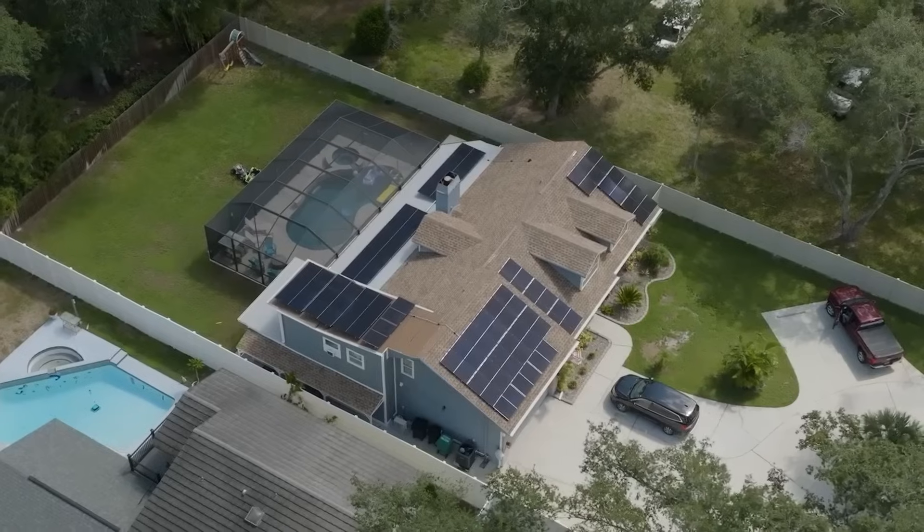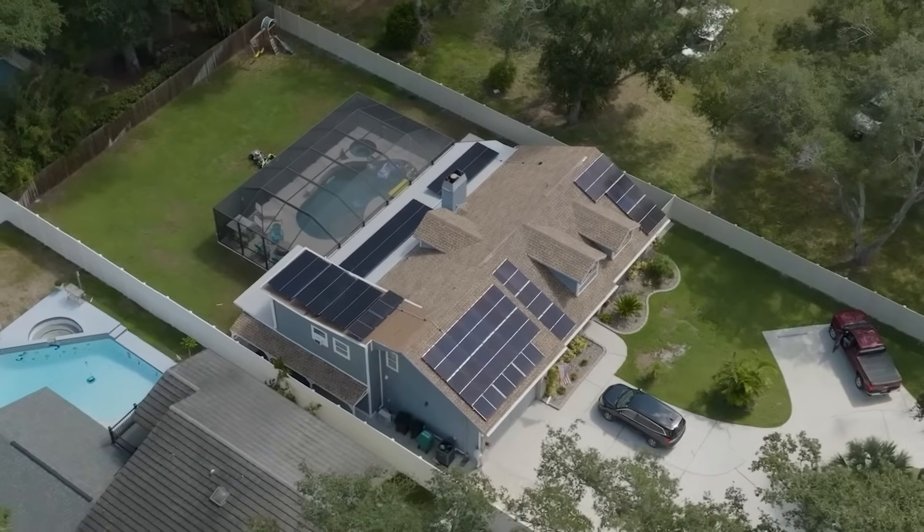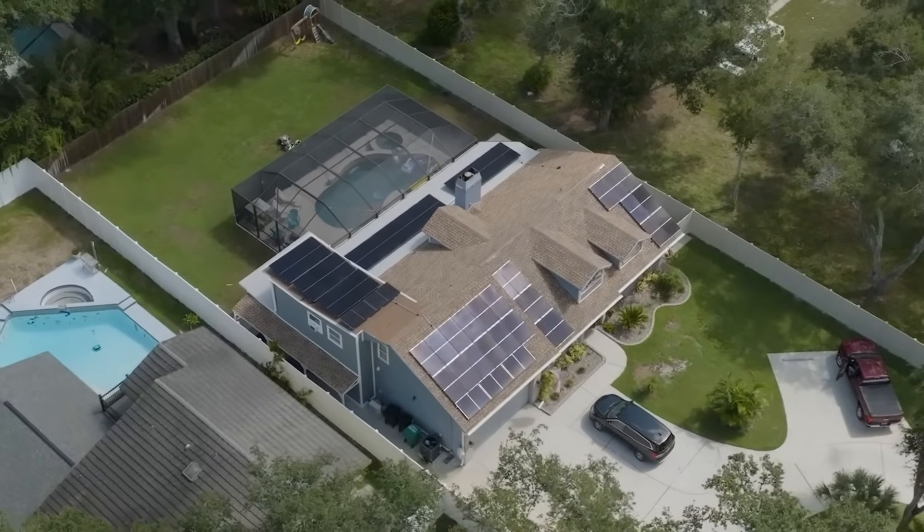At our house we use a lot of electricity. My wife works out of the house, we have a salon out of the house, we have a pool, hot tub, and multiple air conditioners. I started looking into solar whenever we got our pool built and my electric bill exploded to about $550 to $600 a month.